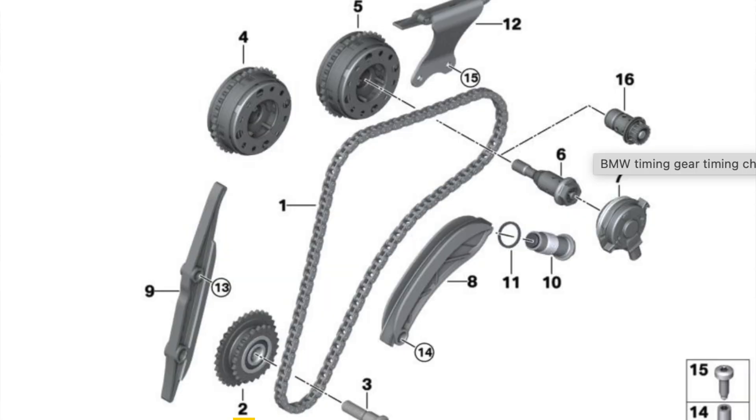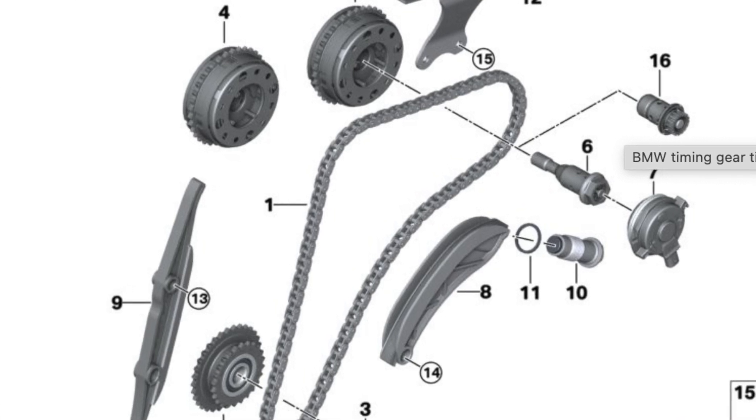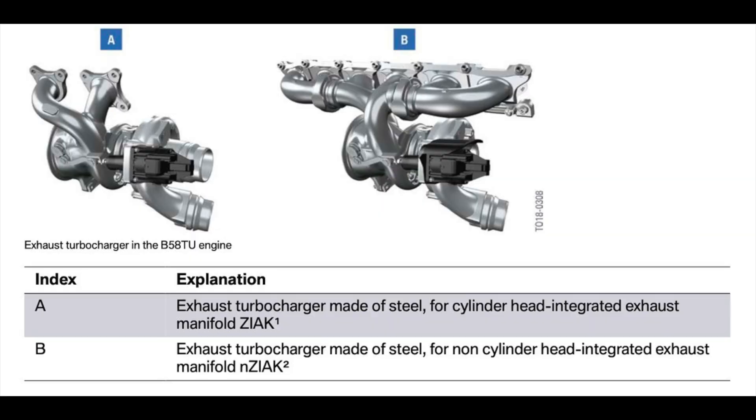The generation two B58 upgraded from 3,000 PSI fuel injectors to 5,000 PSI fuel injectors. They also removed the idler pulley where the high-pressure fuel pump ran on the diesel equivalent, and adjusted that for the petrol version. Additionally, generation two got the six-port exhaust head, whereas generation one had the exhaust manifold built into the cylinder head with only two ports — the six-port head is also the one seen on the Toyota Supra.